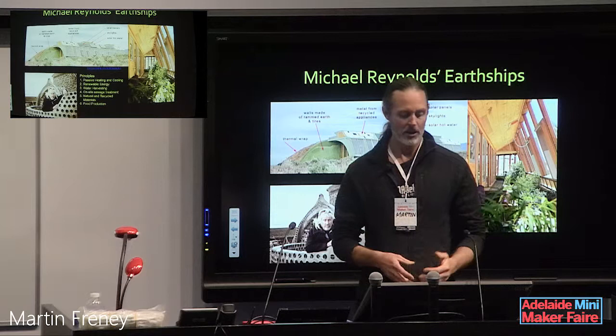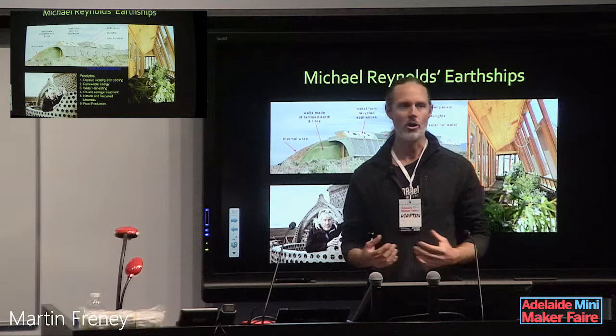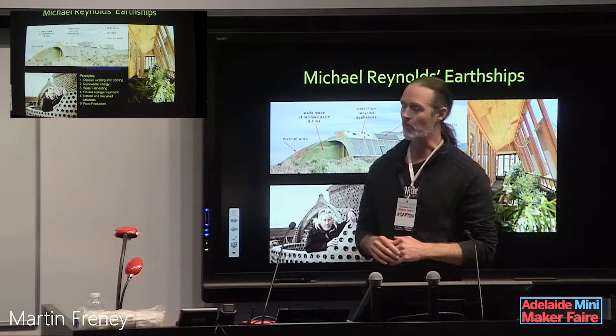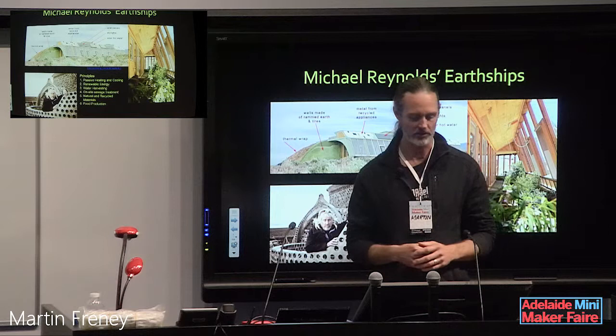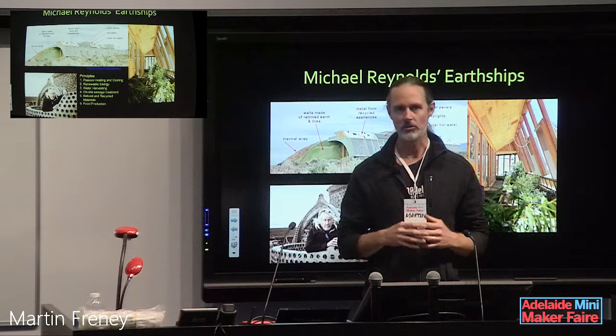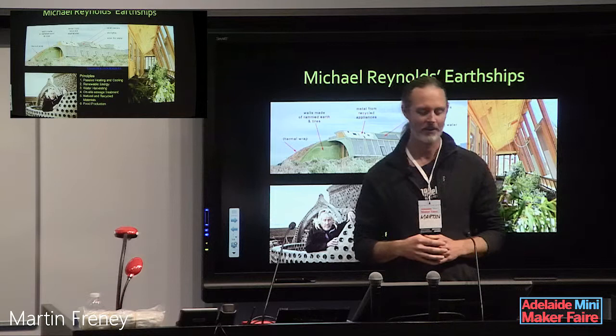There are six principles of the earthship. The first is basically passive heating and cooling — this is a home that really doesn't need an air conditioner or a heater. I have put a small wood-fired potbelly heater in my earthship because we do get some cloudy, overcast conditions in the Adelaide Hills in winter, but hopefully it won't be needed too often. This is achieved by the tires — there's a lot of earth packed into them, which helps regulate the temperature inside.